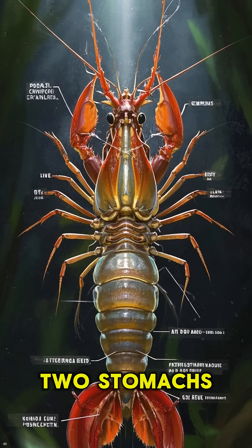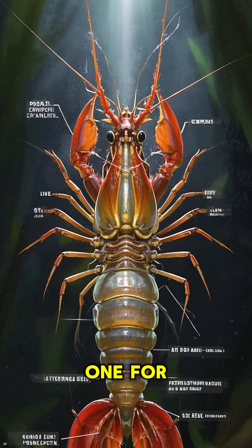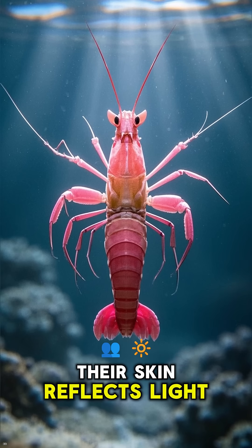Number 4: it has two stomachs — one for digesting its food and the other one for storing food. Number 5: it's actually pink. The reason why we think they're green is because of the way their skin reflects light.